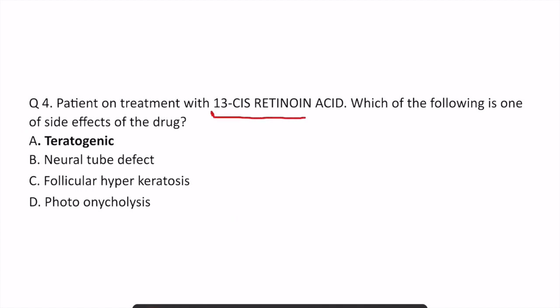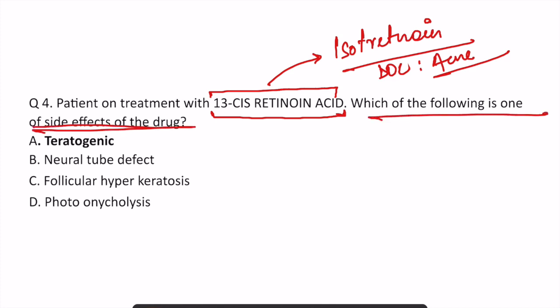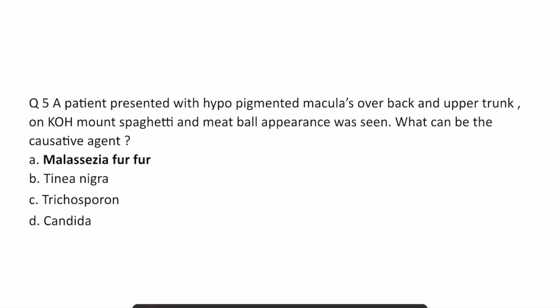In the next question, the patient is on treatment with 13-cis retinoic acid. Do you know what 13-cis retinoic acid is? It is another name for isotretinoin. Isotretinoin is considered the drug of choice for grade 4 or nodulocystic acne. They are asking which of the following is a side effect of this drug. We know that all retinoids are teratogenic, and so is isotretinoin — therefore the answer is the teratogenic side effect.